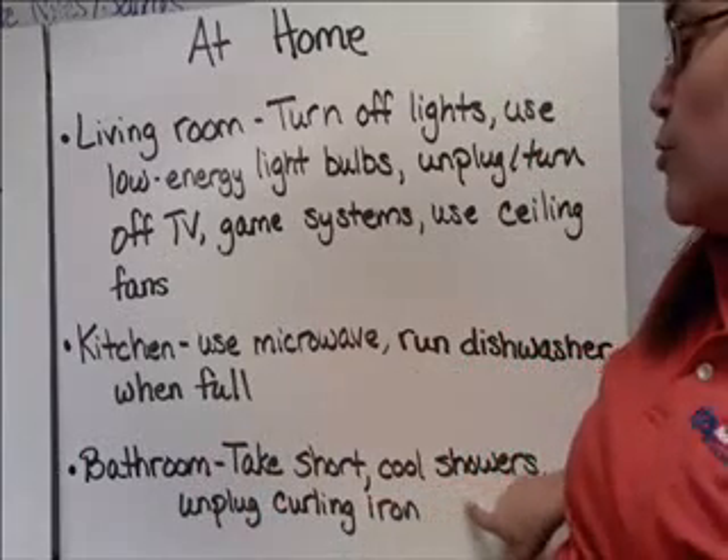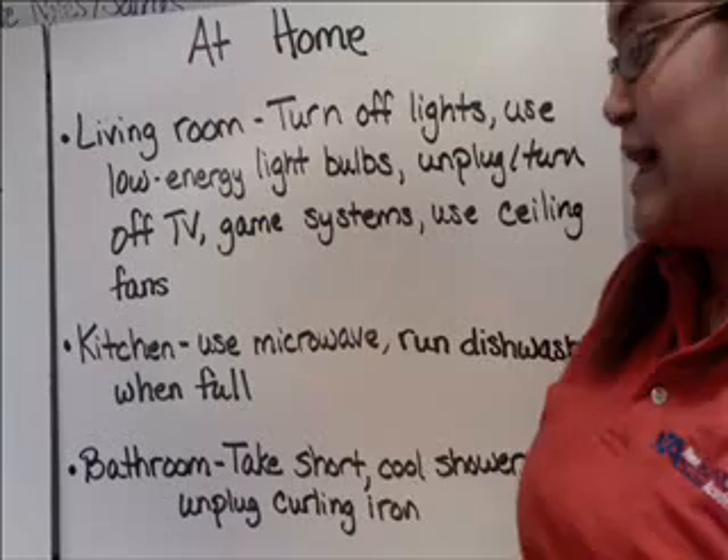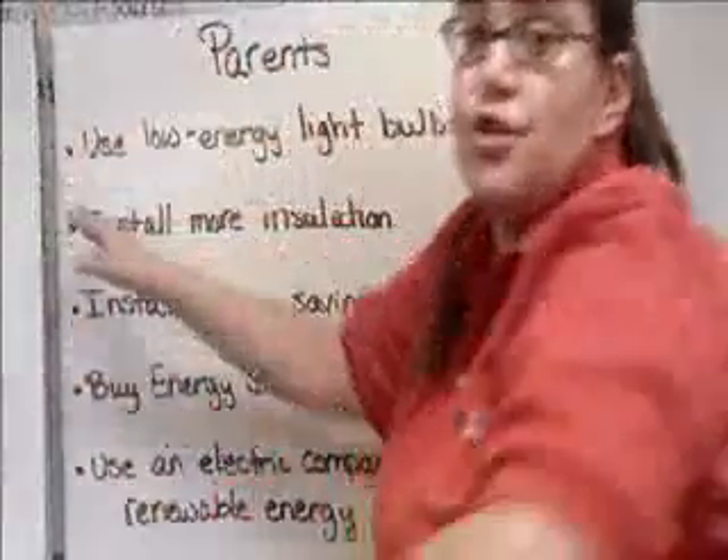In the bathroom, take short, cool showers. The hotter you make the shower, the more energy is used to heat it. And unplug your curling iron or your toothbrush or whatever when you're not using them.